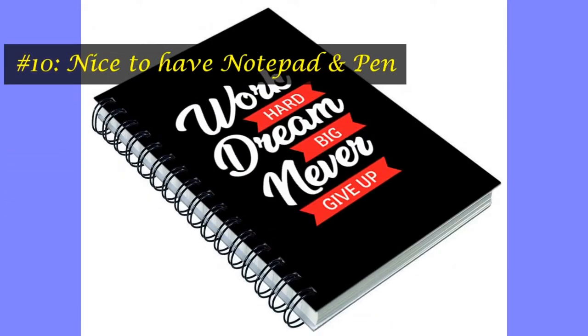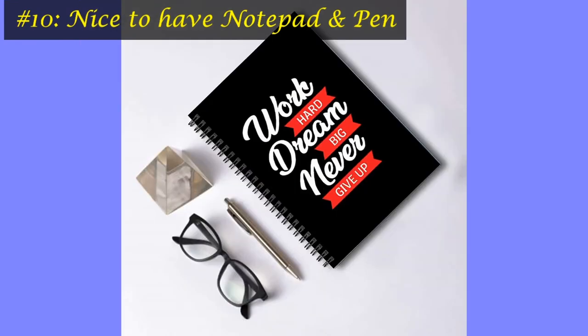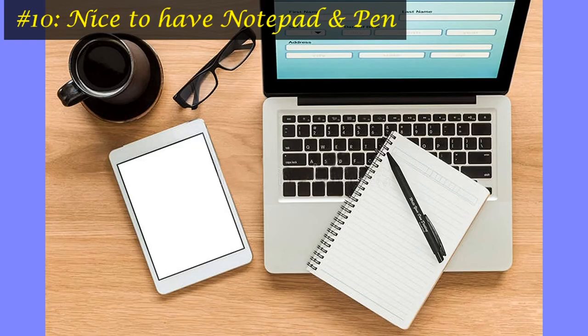We'll be taking a ton of notes and there are going to be a bunch of action items. So apart from the essentials we discussed, it's nice to have a notebook and a pen. Believe me, this will help a lot in completing the necessary tasks.